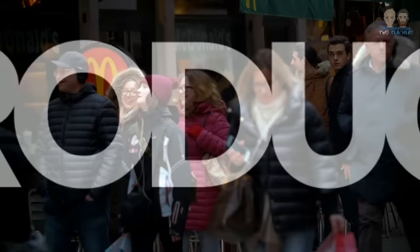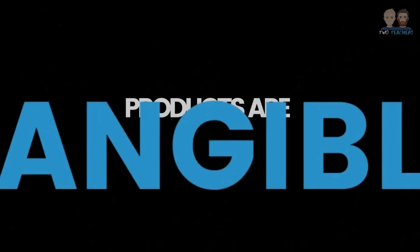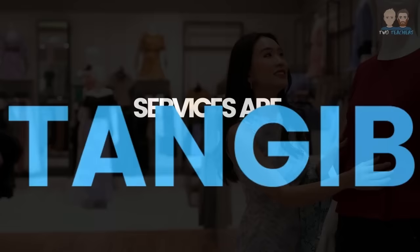Starting with the first P, which is Product. The product element of the marketing mix is focused on the products or services that a business sells. Products are classified as tangible items as they come in a physical form and can be touched by the consumer. For example, smartphones, clothing and trainers are all classed as tangible products.